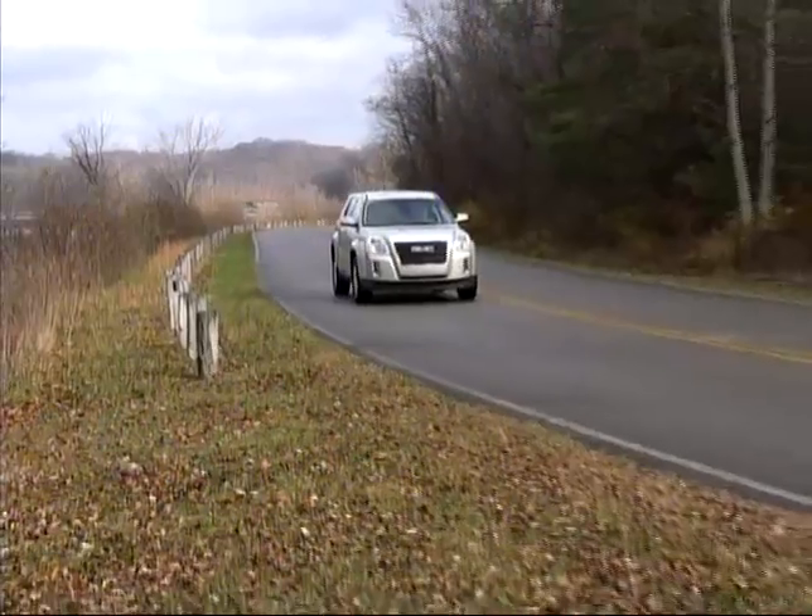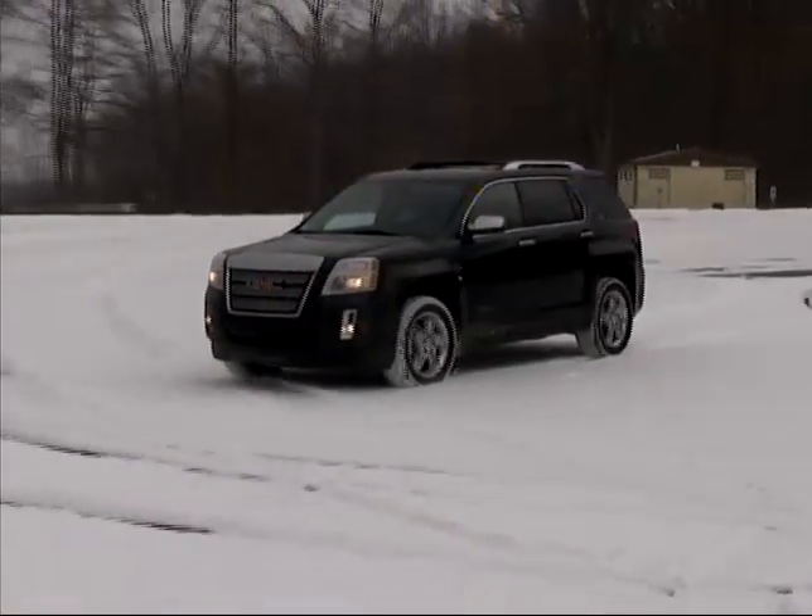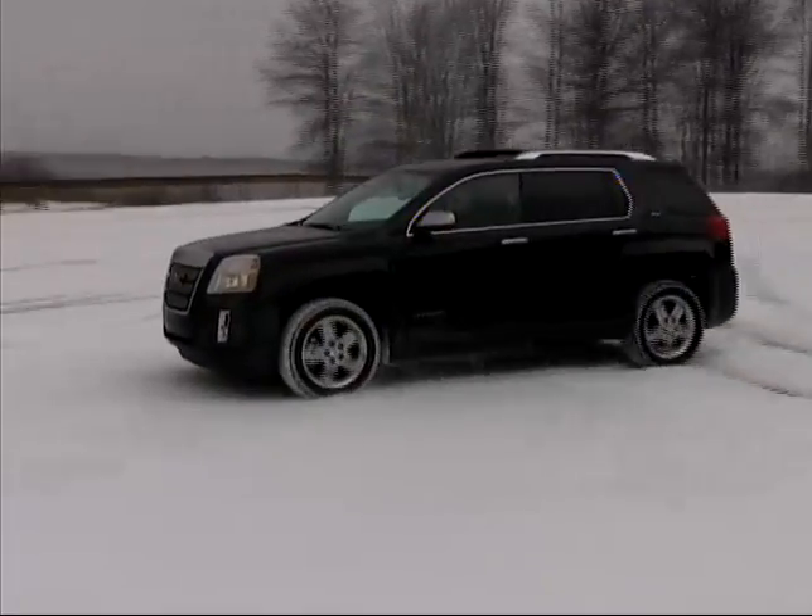We've checked out a four-cylinder front-wheel drive model and a V6 all-wheel driver, and we found good performance with both versions.